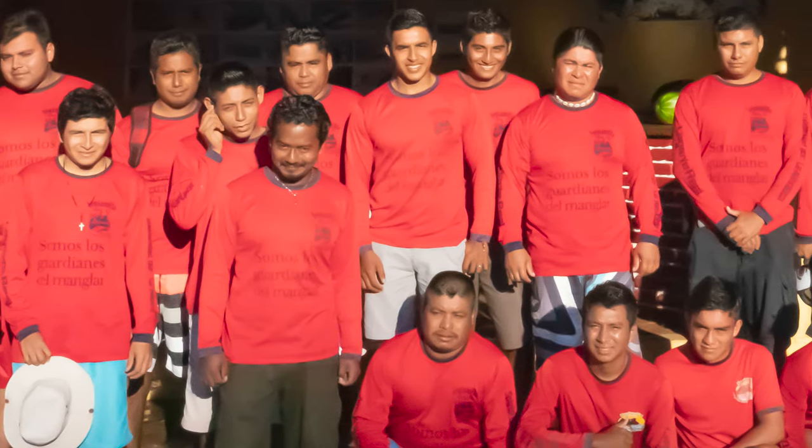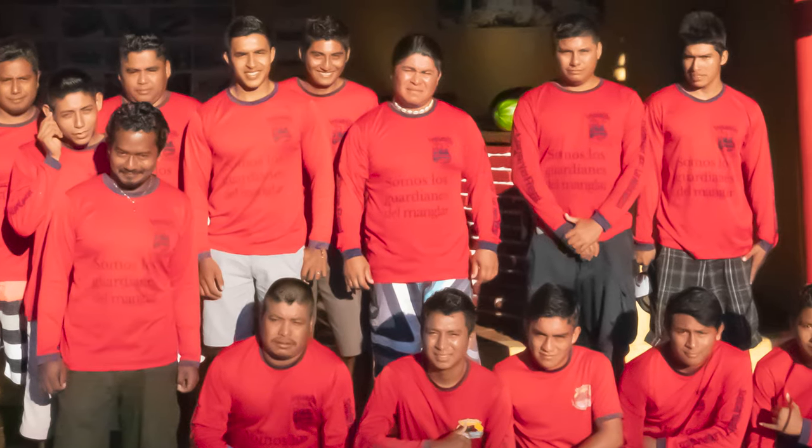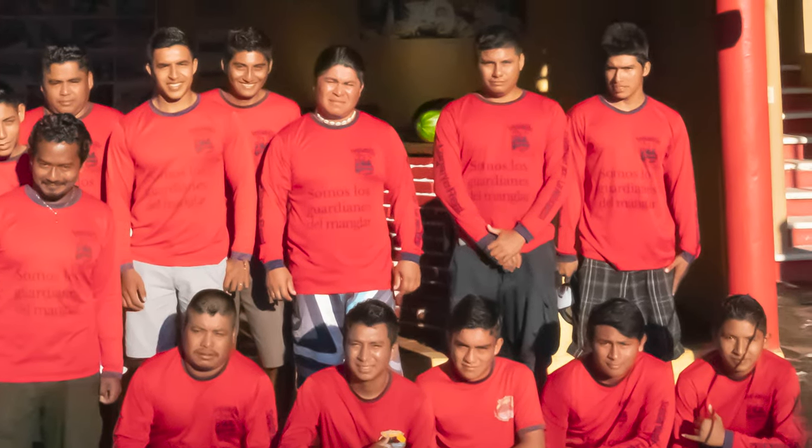If you have the opportunity to visit Oaxaca, be sure to go to La Ventanilla and enjoy this wonderful place, and tell these young men what a terrific job they're doing.